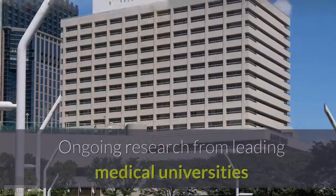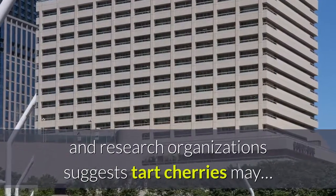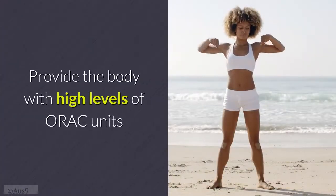Ongoing research from leading medical universities and research organizations suggests tart cherries may provide the body with high levels of antioxidants.